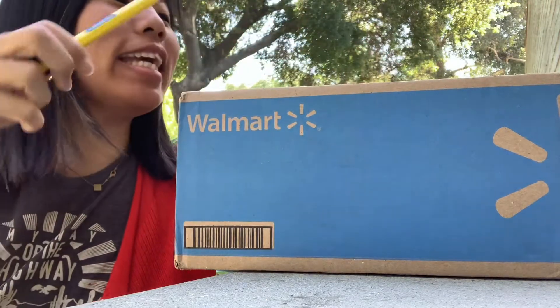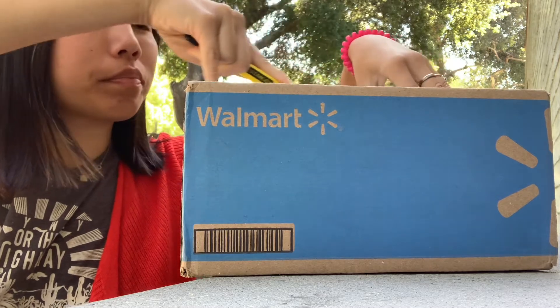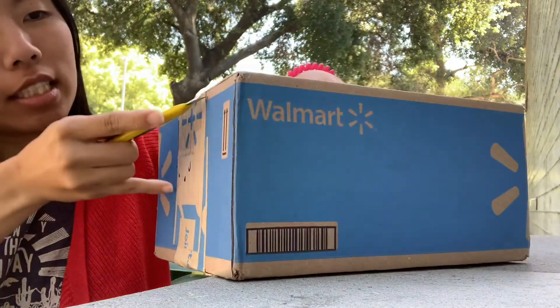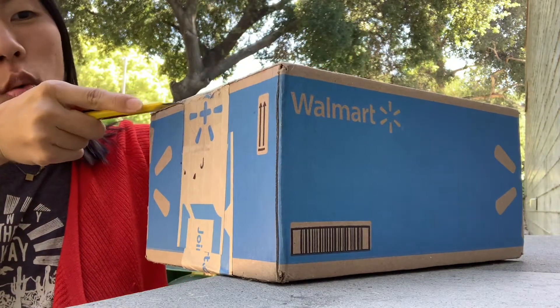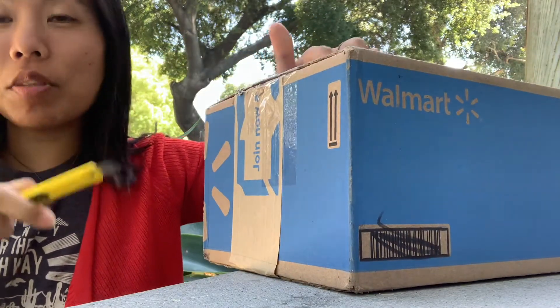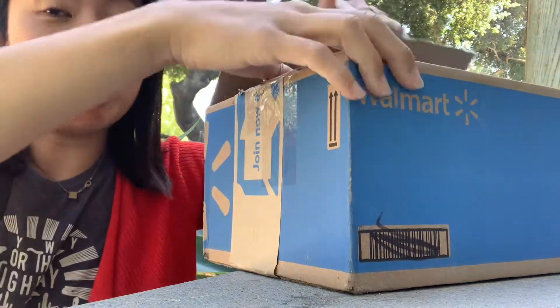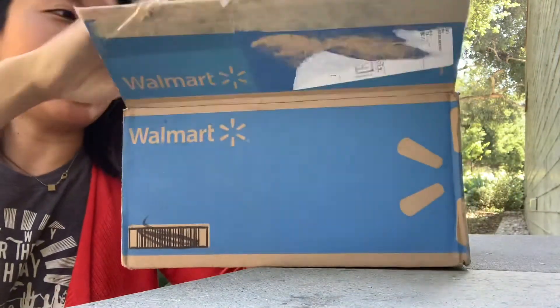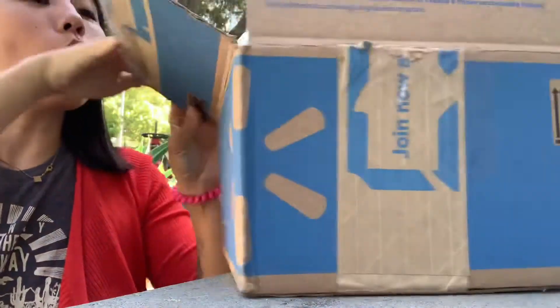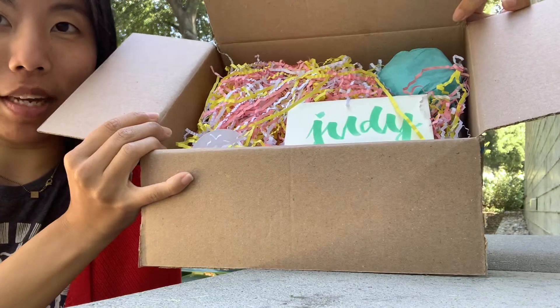Hi everybody! I got a package from Miss Polly Pockets. Today we did a toy trade and I will go ahead and say what I traded for was like one McDonald's Polly Pocket toy — and this is an enormous box for one McDonald's Polly Pocket toy. Like, really Margaret. Let's get it together.